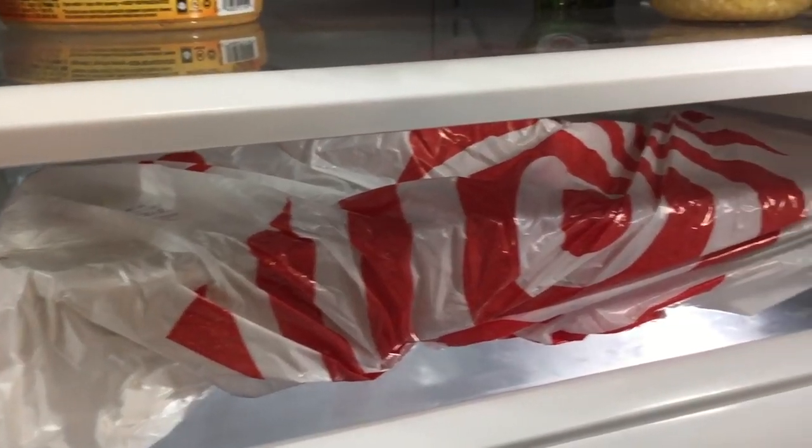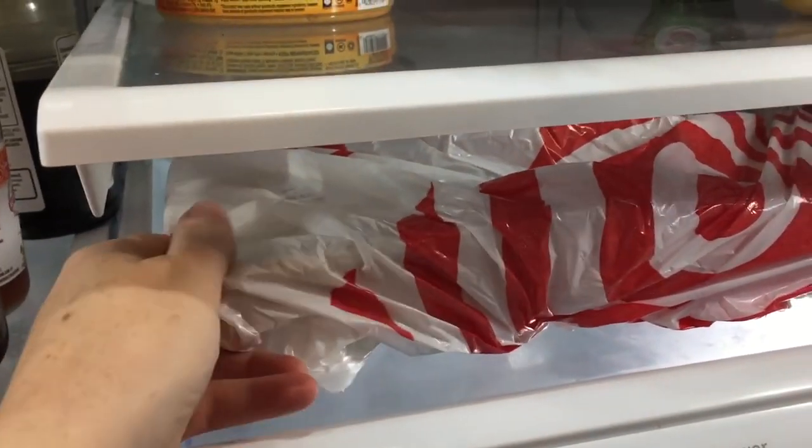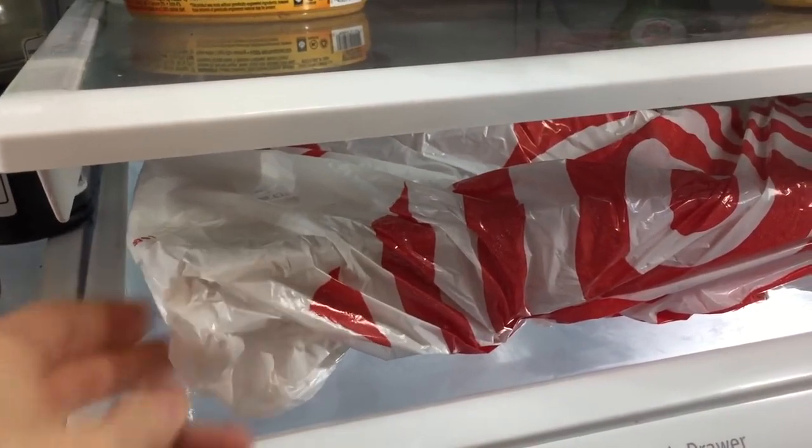Number five — this isn't necessarily going to make your items last longer, but it might save some of your food. Always put your meat on the bottom level, because one, that's where it's the coldest, just like the milk, and two, just in case the meat drips, it won't drip on all your other food and make you get rid of everything. So make sure meat goes on the bottom level.